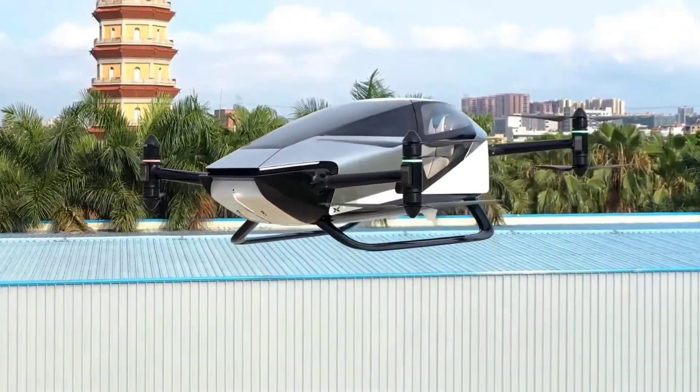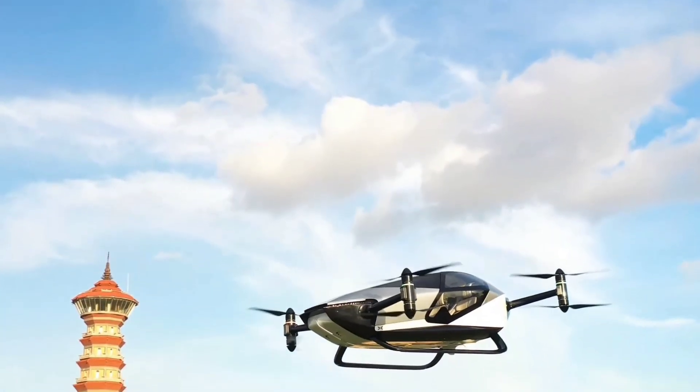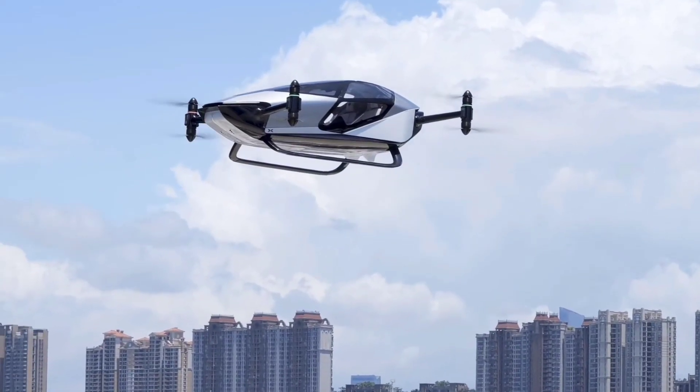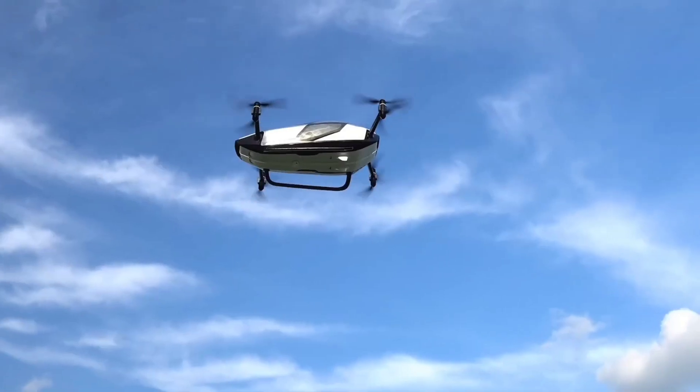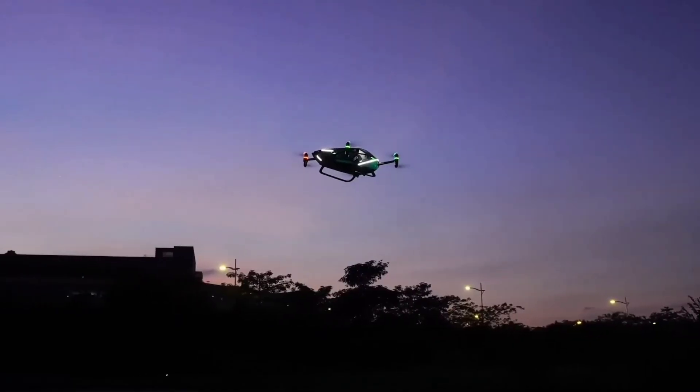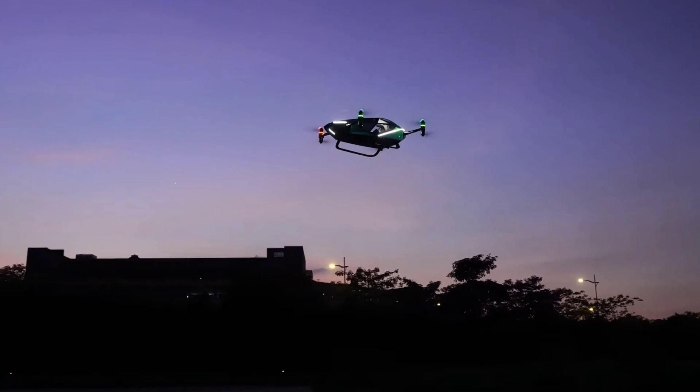This is the future of air travel. The Xpeng X2. The X2 is a two-seater flying craft designed for future low-altitude city flights. A distinguishing feature of the aircraft is its minimalist teardrop shaped design with an enclosed cockpit for efficient aerodynamic performance.